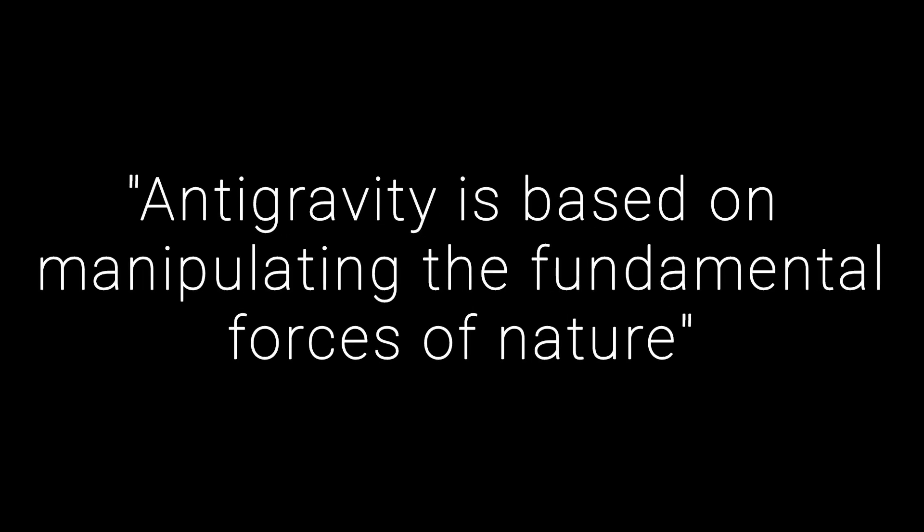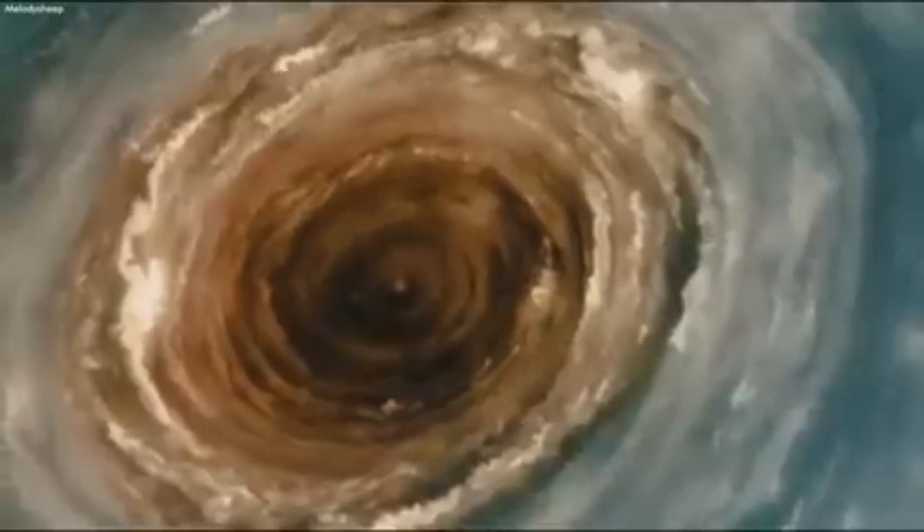At its core, antigravity is based on manipulating the fundamental forces of nature. It involves the repulsion or nullification of gravity's effect on objects. One theory suggests that antigravity can be achieved by harnessing the power of advanced materials with negative mass. These materials would repel gravitational fields, generating a force that counteracts gravity.